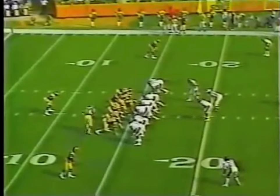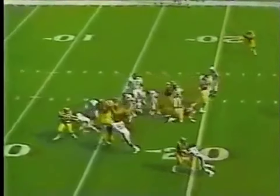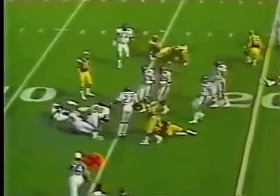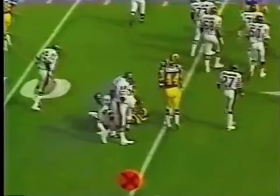First down, just inside the 15-yard line of the Los Angeles Rams. Dickerson is met behind the line of scrimmage and dropped for a loss by Otis Wilson and Al Harris.